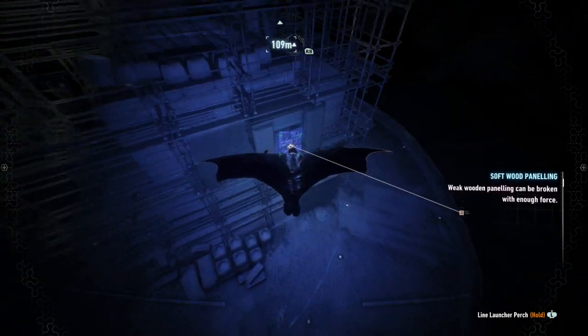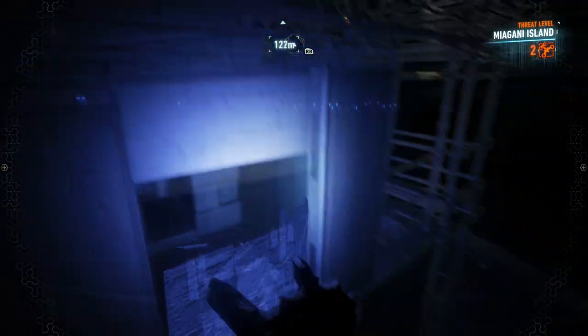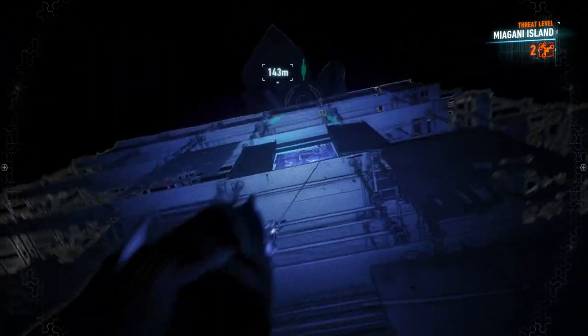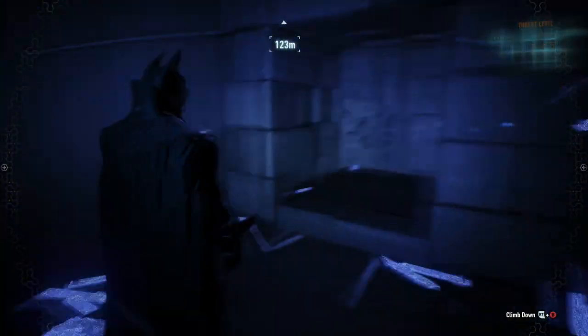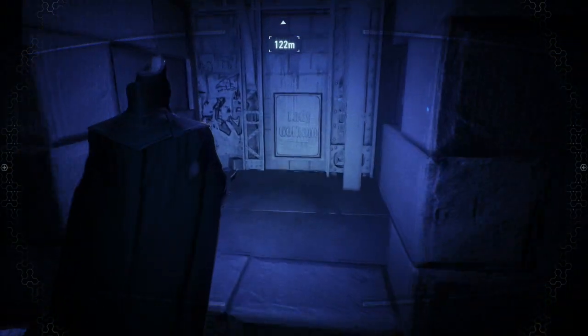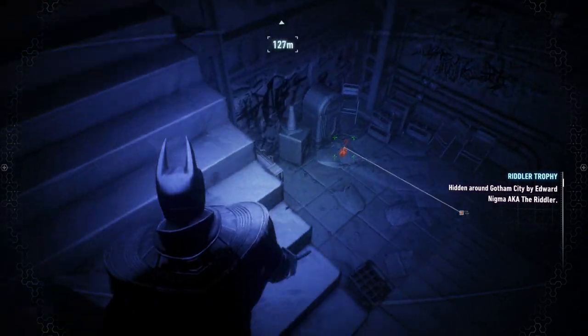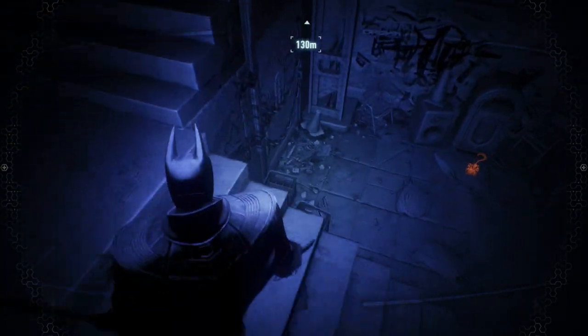What is going on my Arkham Knight detectives? It is time to put those skills to the test. We are going to be looking for a hidden cave under Lady Gotham. This was first mentioned in a tape recording on Jack Ryder's desk by Deacon Blackfire.